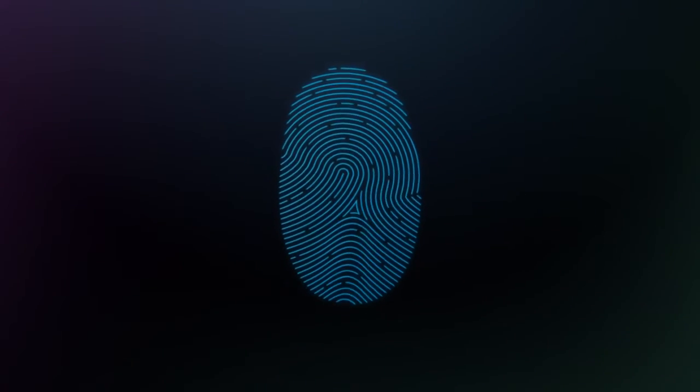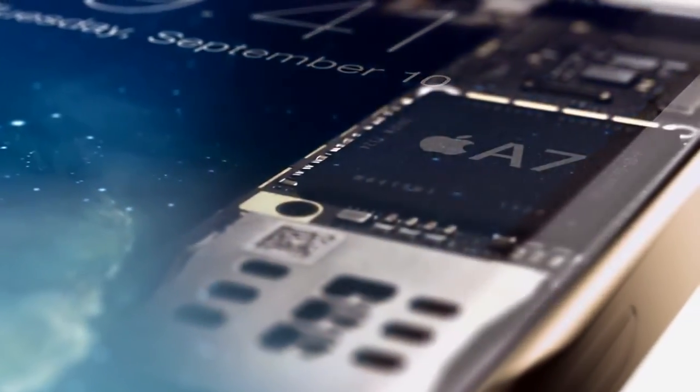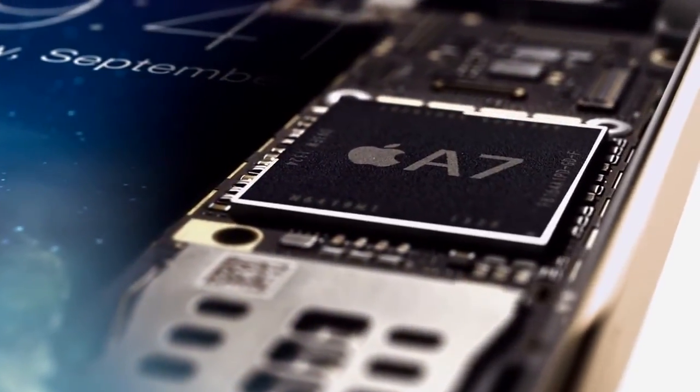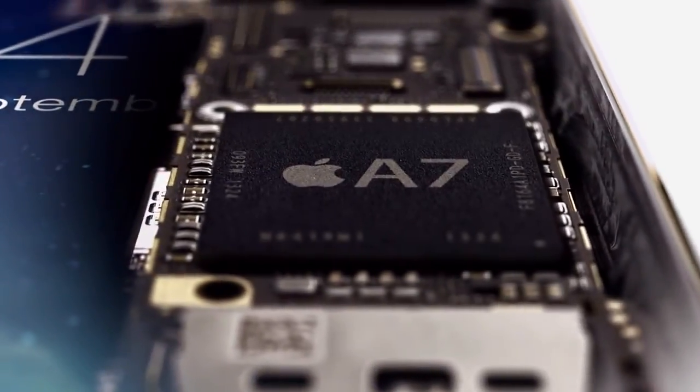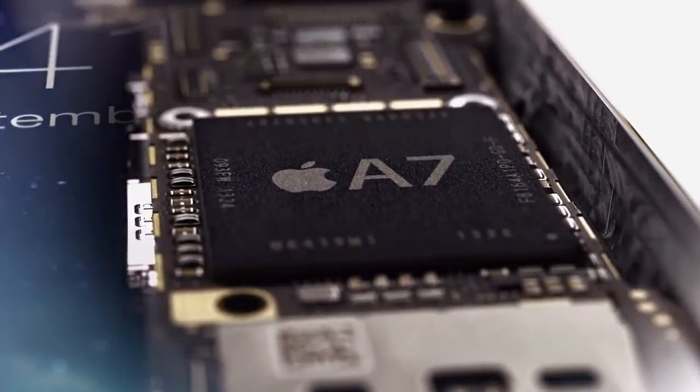Touch ID uses all this to provide the most accurate match and a very high level of security. All fingerprint information is encrypted and stored inside the secure enclave in our new A7 chip. Here, it is locked away from everything else, accessible only by the Touch ID sensor. It's never available to other software, and it's never stored on Apple servers or backed up to iCloud.